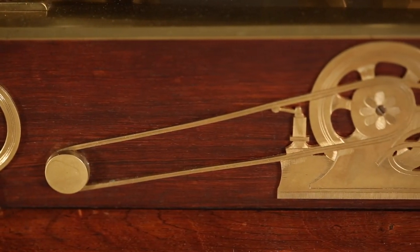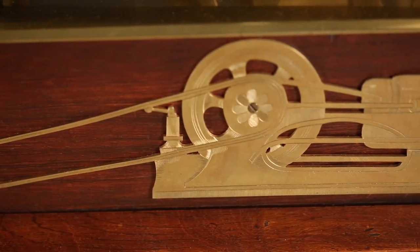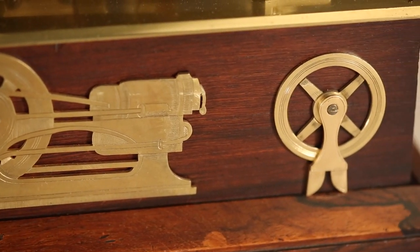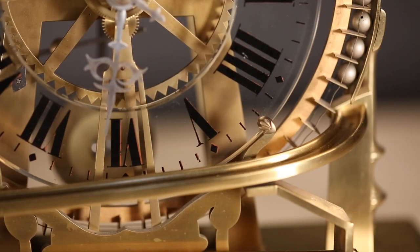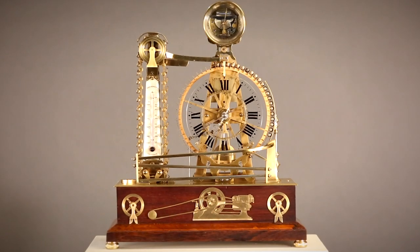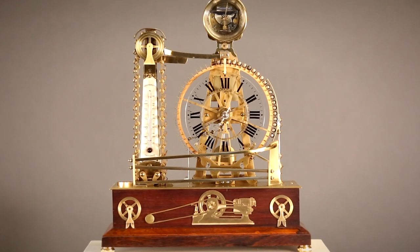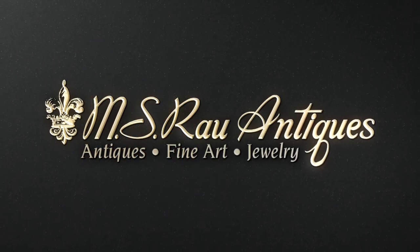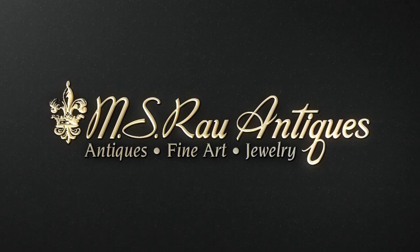Industrial clocks incorporating precision timekeeping with a mechanically-inspired automaton, excellent proportion and superb craftsmanship represent the very best in clock design. Discover a world of luxury at MS RAL Antiques.